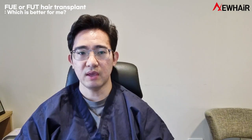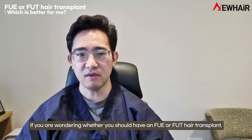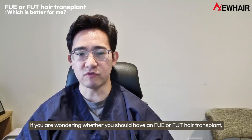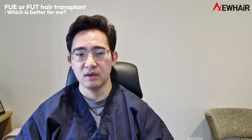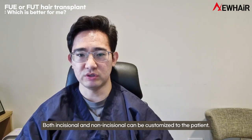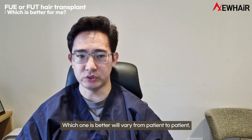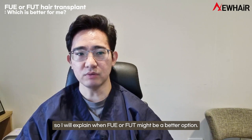Hi, I'm Dr. Ko and today we are going to talk about FUE and FUT hair transplant. If you are wondering whether you should have an FUE or FUT hair transplant, I can help you to decide. Both FUE and FUT can be customized to the patient, and which one is better will vary from patient to patient. I will explain when FUE or FUT might be a better option.